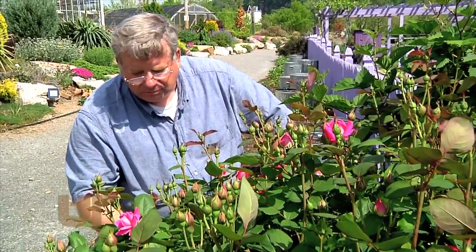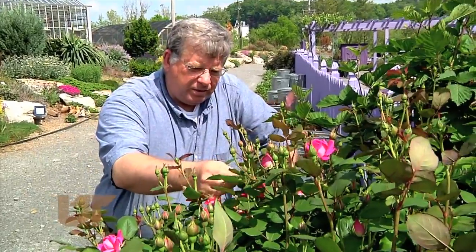Dr. Mark Windham of UT Ag Research doesn't just admire roses — he studies how to grow better ones.